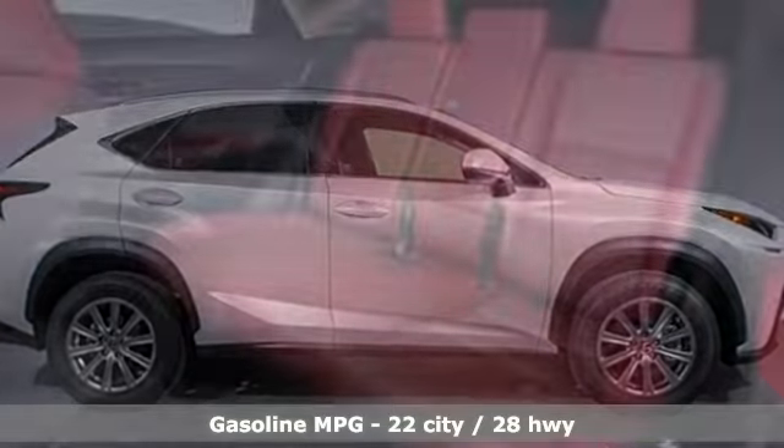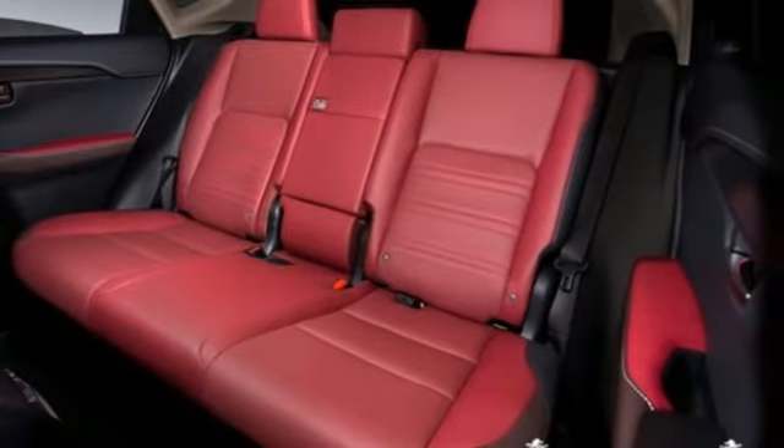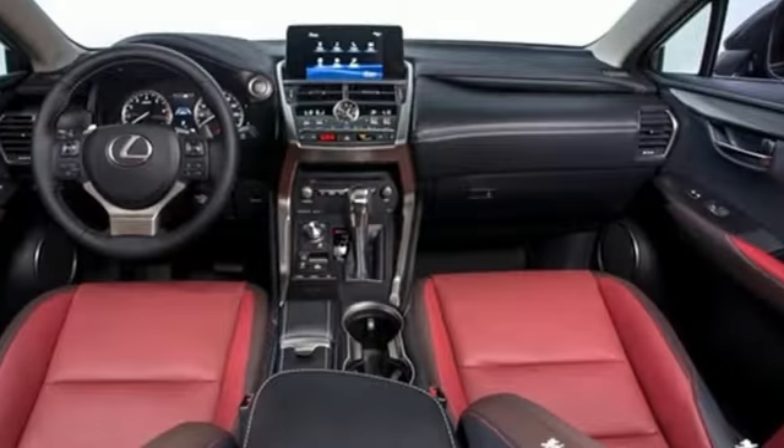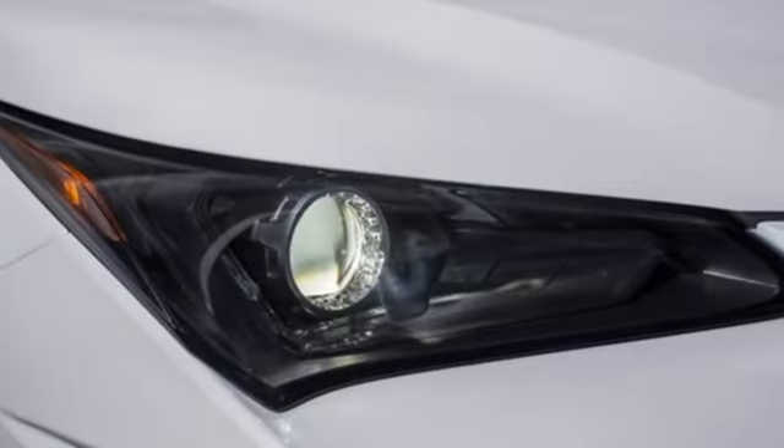Automatic transmission, gas pressurized shocks, smart device navigation, wi-fi hotspot, front heated and ventilated bucket seats, rear parking sensors, streaming audio, remote engine start smart device.